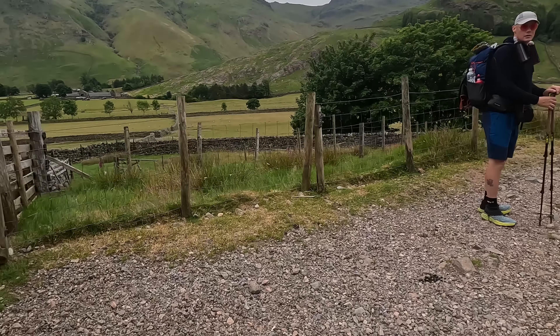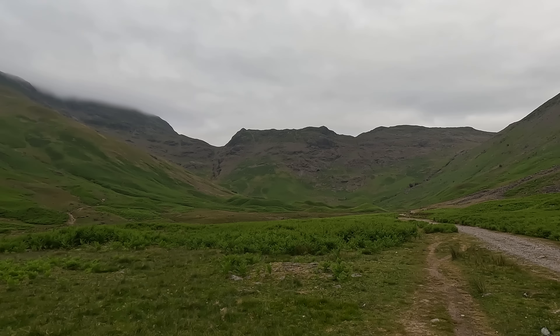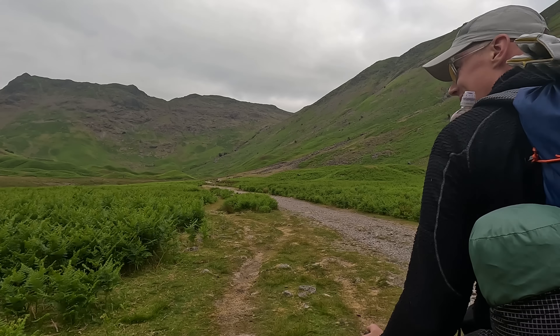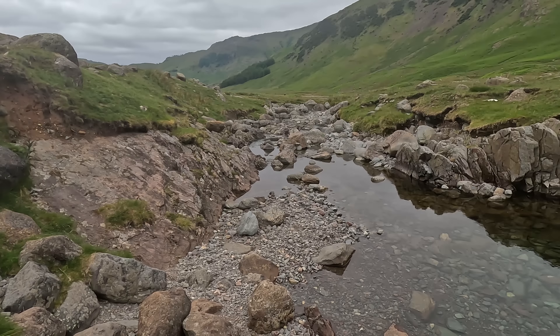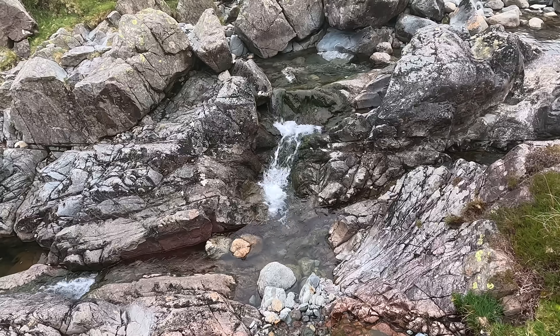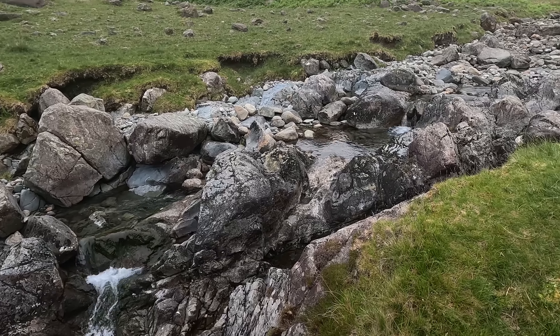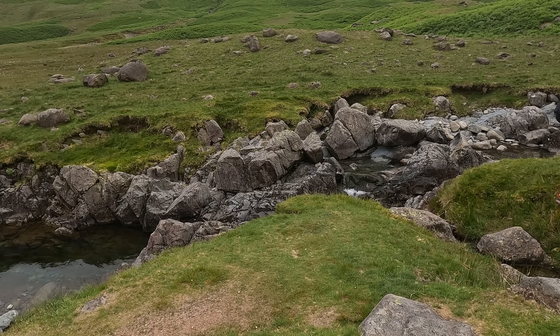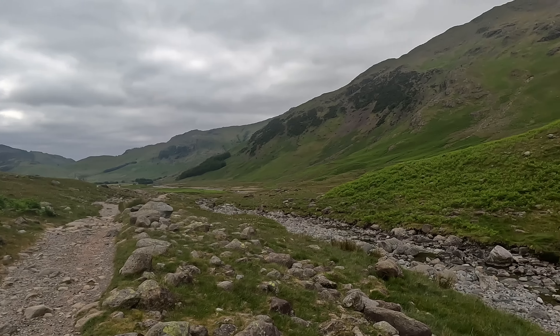I reckon we've come the wrong way mate, this looks like a dead end to me. Found a little slice of heaven. If I could handle the cold water I'd be in there. This little bit of the valley was our backup plan if we couldn't get in at the campsite last night. Looking at it I wouldn't have been disappointed, but it's nice at the end of a long walk to be able to get in the shower and chill out — but you don't quite get this, do you.